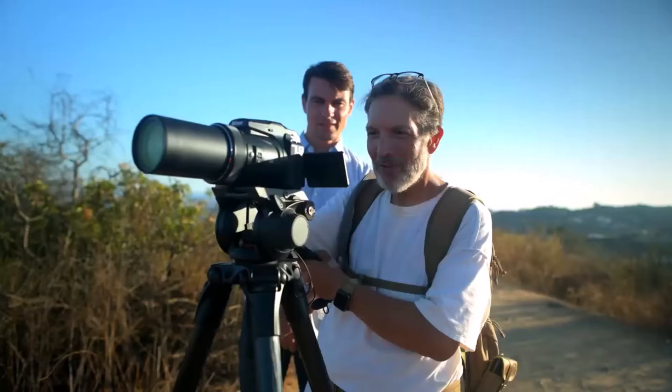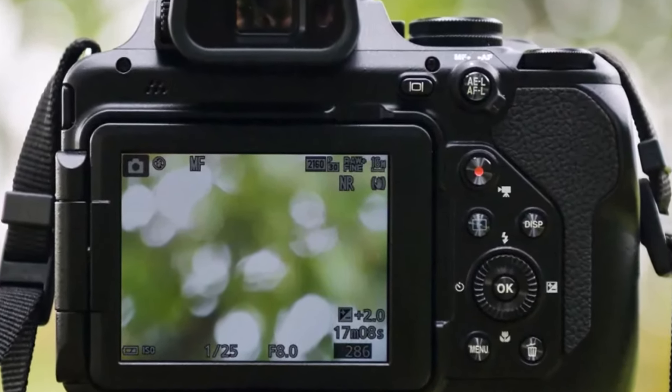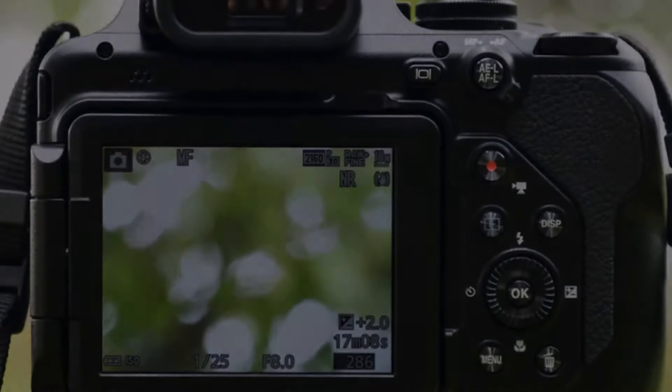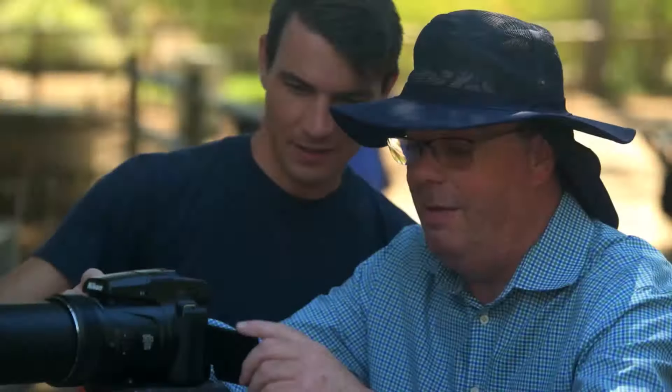While not the epitome of portability, the Nikon Coolpix P1000 stands as a well-built, unique bridge camera, unrivaled in its class for those who prioritize an extraordinary zoom range.